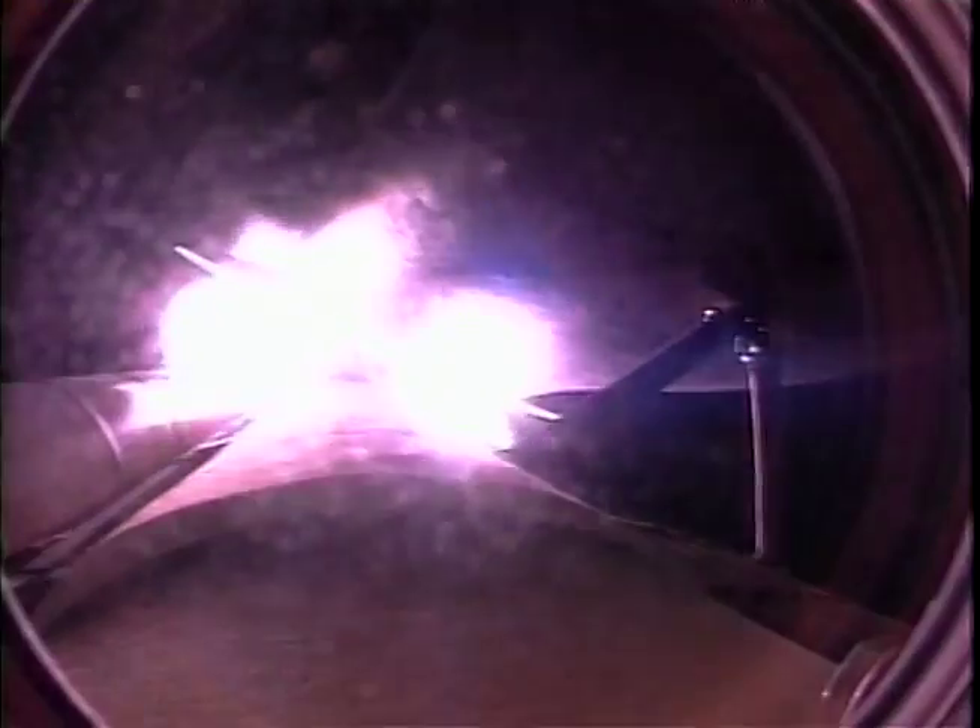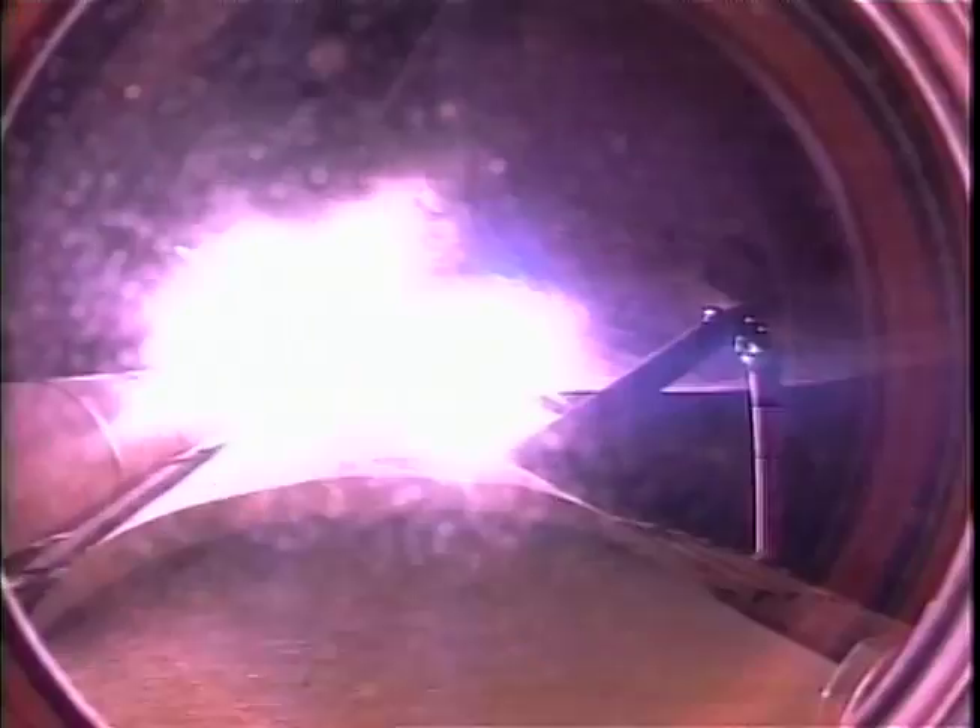Coming up on staging, the burnout of the twin solid rocket boosters at 2 minutes, 5 seconds. SRB separation confirmed.